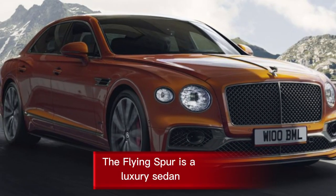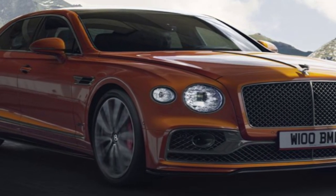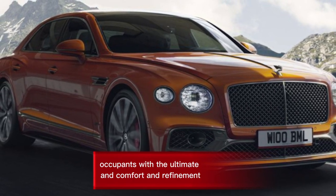The 2024 Bentley Flying Spur is a luxury sedan that sits at the top of Bentley's lineup. It's a big, powerful, and luxurious car that's designed to provide its occupants with the ultimate in comfort and refinement.